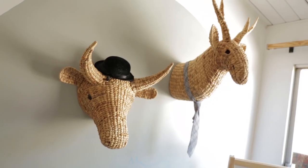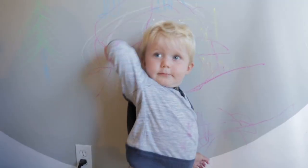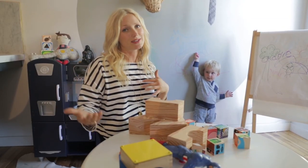So this is Charlie's Playroom, and what I did was paint a big circle on the wall with chalkboard paint. So it's a chalkboard accent wall, and he has fun, but it's a little bit more sophisticated for me.